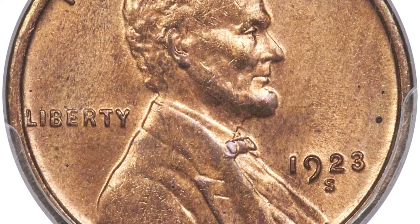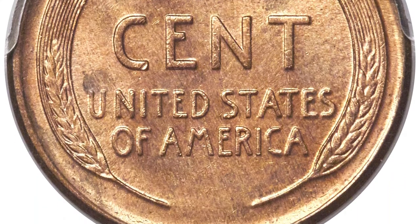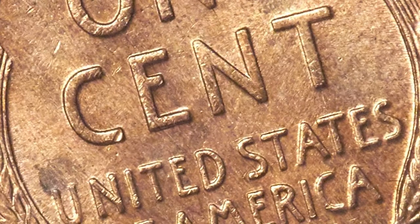Examples are seldom encountered with full red color, and although slightly subdued, these gems certainly merit that designation. Strike softness tends to plague the date, but this example is much better defined than usually seen.